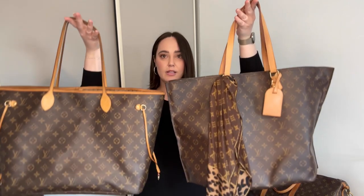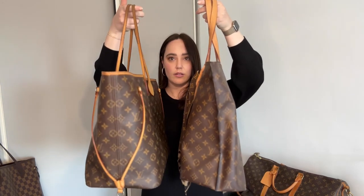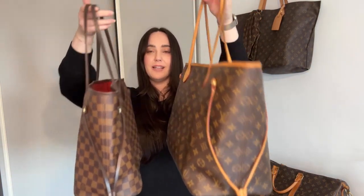This is my All-In in the MM size, so the GM is side by side — the All-In is actually slightly bigger. Which one do you like better? Comment down below. This is not my normal location — this is my mum's house. I just relocated from Sydney to Tasmania where I'm from. I've also got a head cold so you've got sexy raspy Sam today.